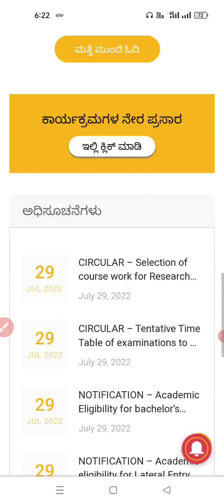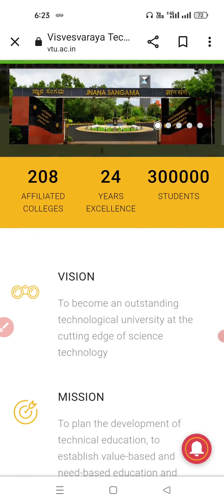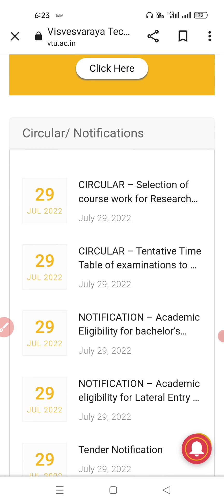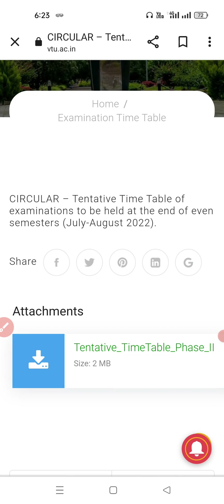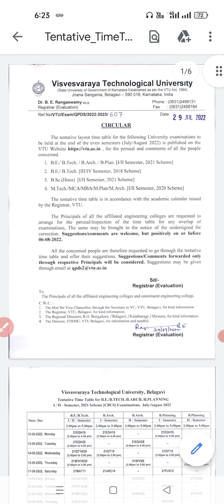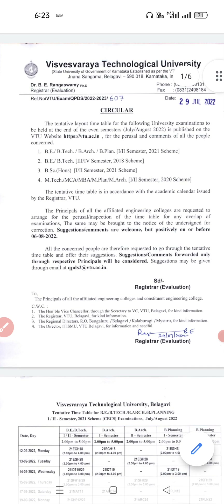So you can see here — this is the official website. Just look here at the tentative timetable of examination, posted on the 29th, that is today. Tentative timetable for the examination to be held at the end of even semester — July August 2022 — is published on the official website VTU.